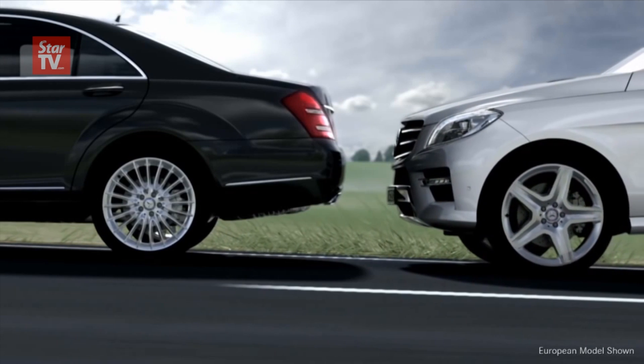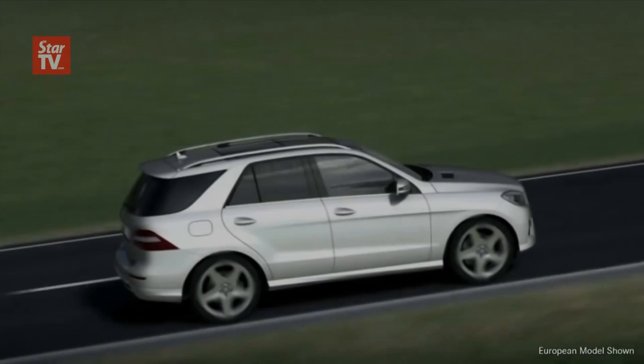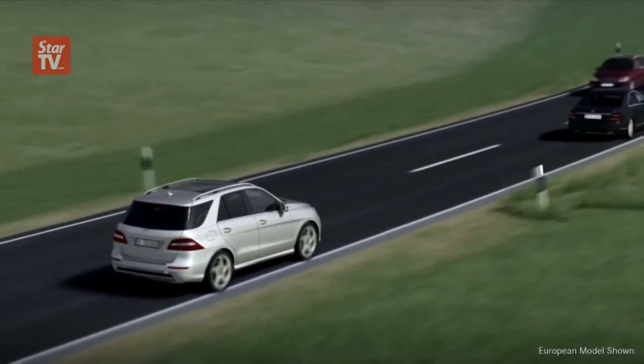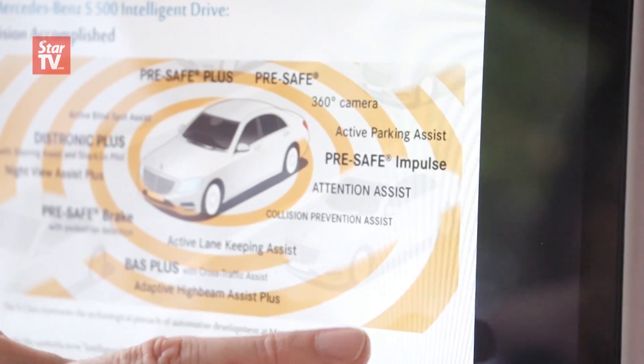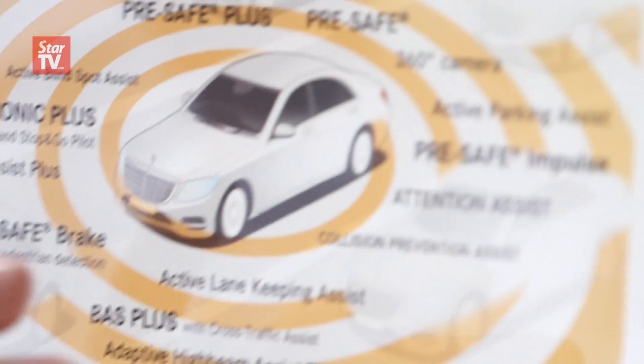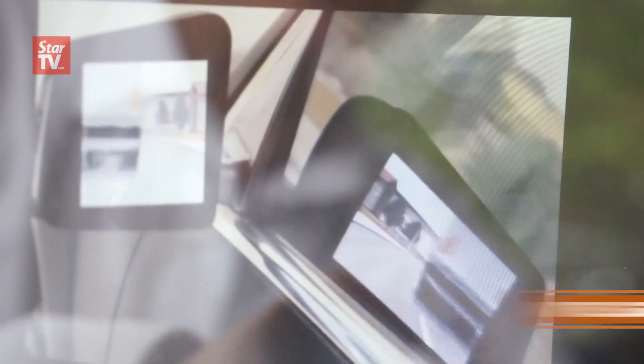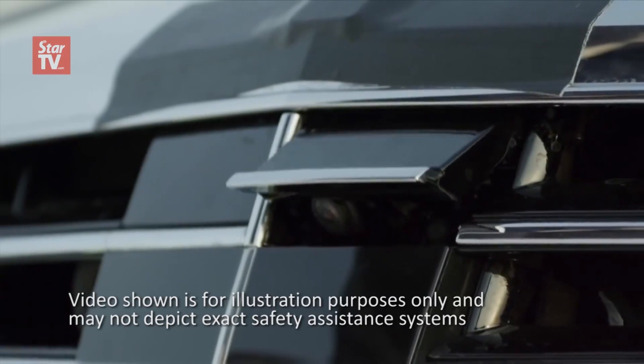When an impact is imminent, the system will engage all necessary measures to put the driver into the proper position. This is Intelligent Drive — it basically shows that in one vehicle we now have a multitude of precautionary systems. Traditional systems beforehand were not able to detect somebody coming from the side because the angle of the camera was not wide enough, so Intelligent Drive really takes all kinds of driving conditions into consideration.